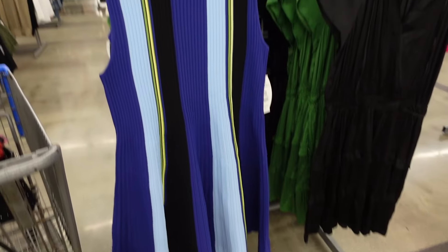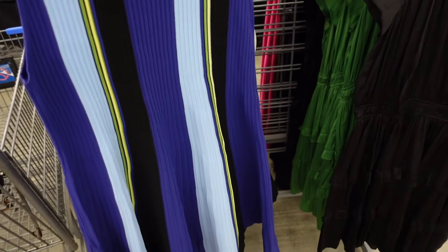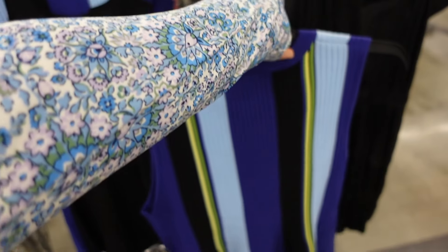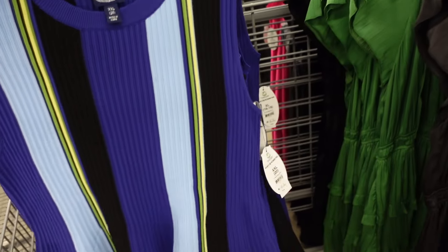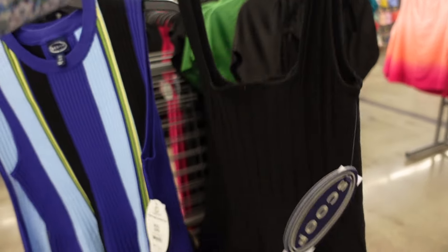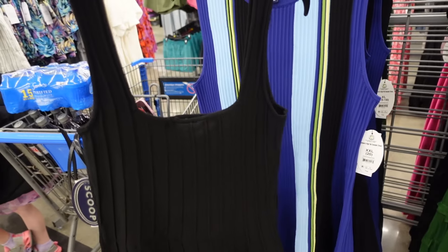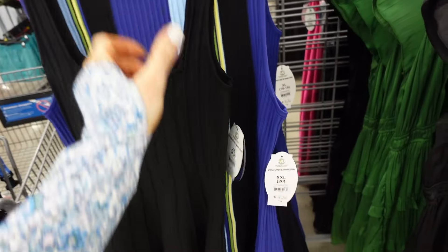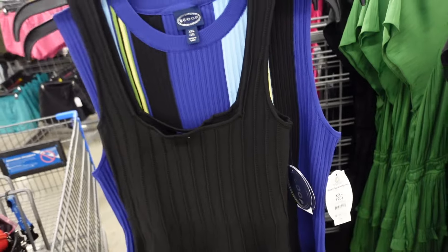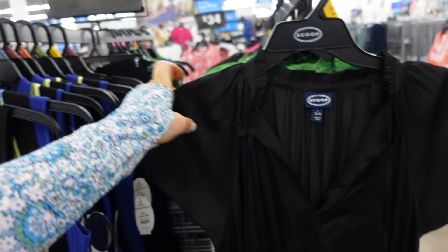Straight dresses from Scoop — higher neckline, sleeveless, flowy in the back. These are $34. They also have a new style with squared neckline, ribbed, little flowy skirt — also $34.